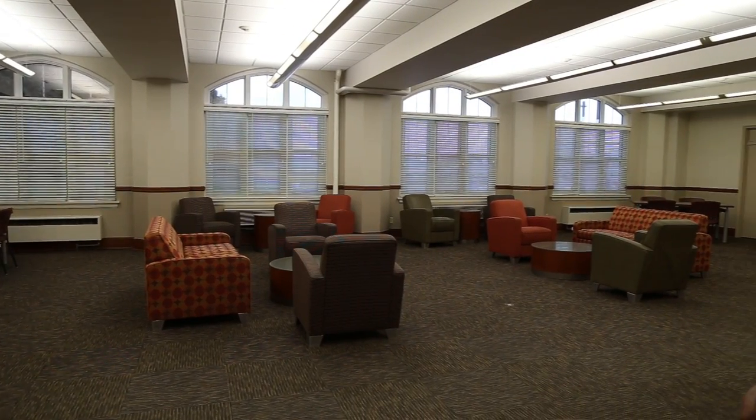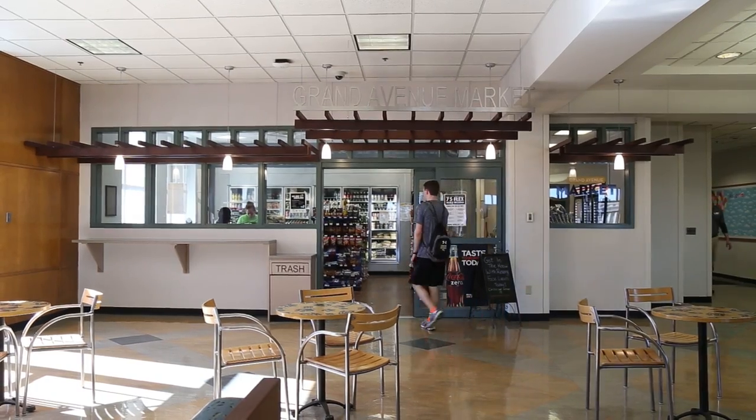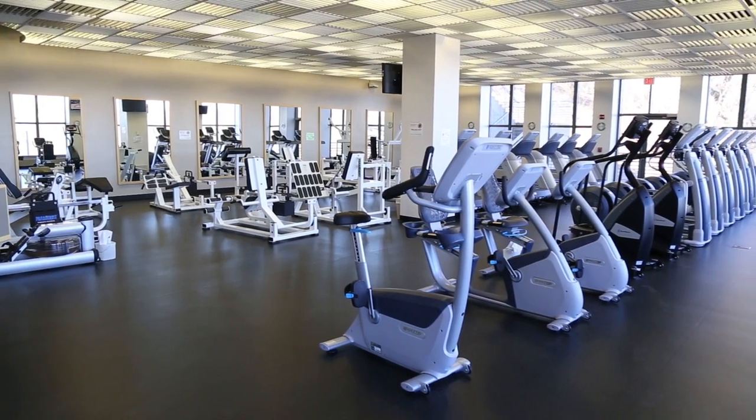Hillcrest has many amenities for students living on campus including wireless internet access, ATM, a convenience store, laundry services, computer lab, fitness center, a marketplace, and multi-purpose rooms.